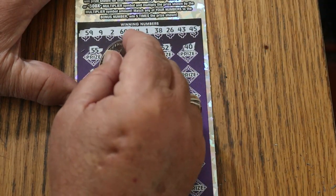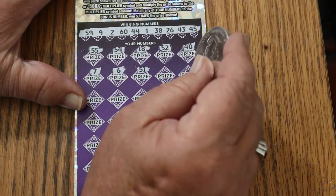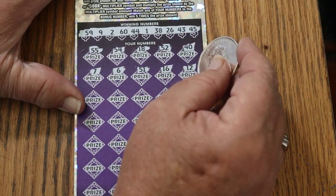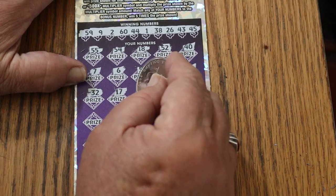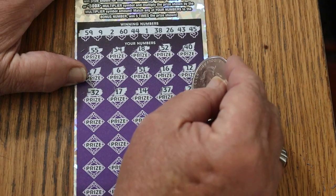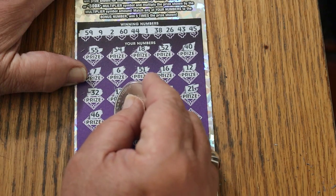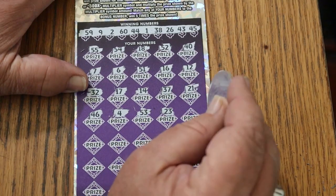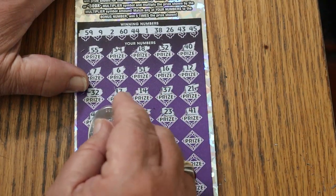Nothing on the first row. CJ's 7, 6, 51, 16, 12, randoms 32, and 17, 14, 37, 21, 46, 56, number 4, 53, 23, 23, 41.